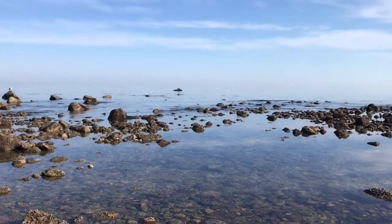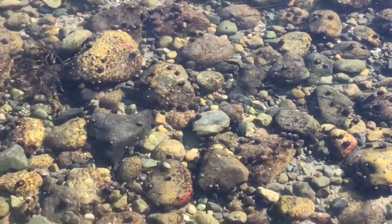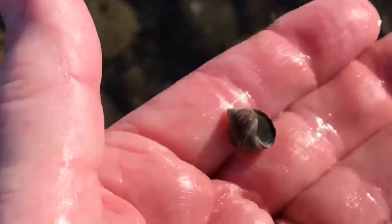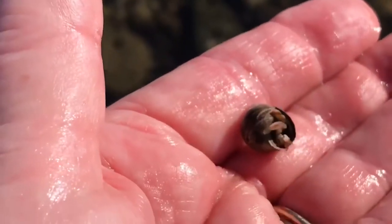Fingers crossed I find a hermit crab. I found a hermit crab! The hermit crab is living in this little periwinkle shell. See him saying hi?